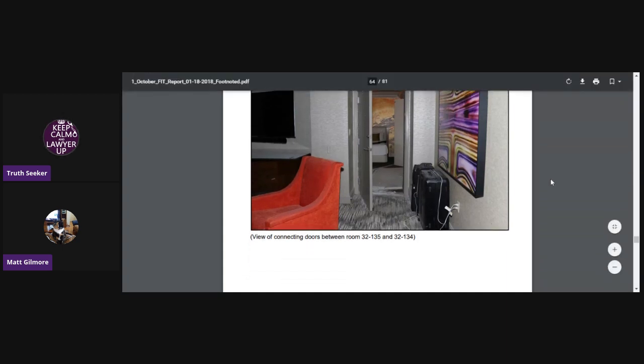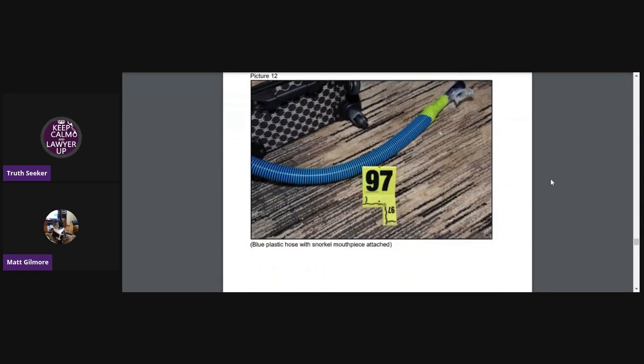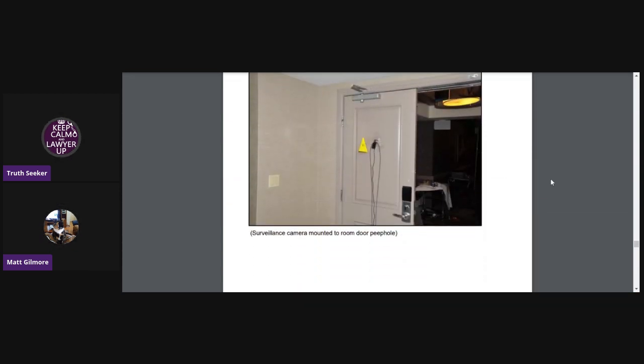This is the view of the connecting doors between 32-135 and 32-134 as you're going into that adjoining room. There's a plastic blue hose with a snorkel mouthpiece attached — that has got to be the biggest mystery of this whole thing, what the heck he was doing with that. Nobody knows. One of the many unanswered questions.